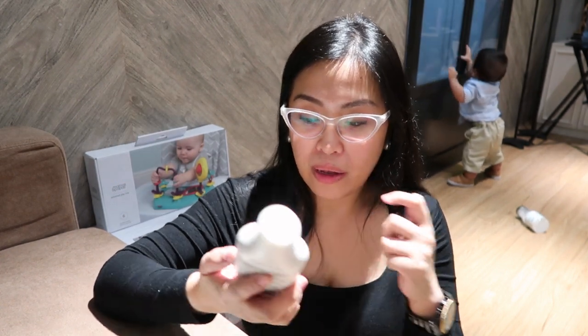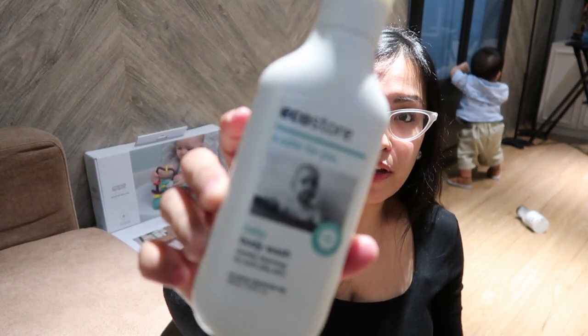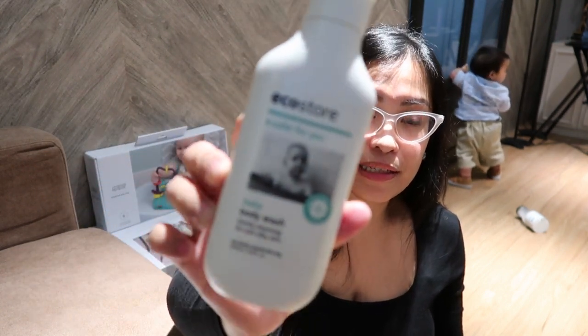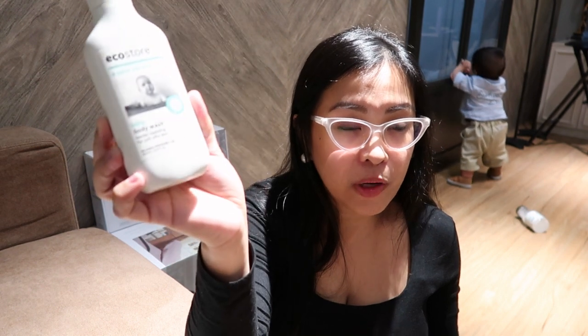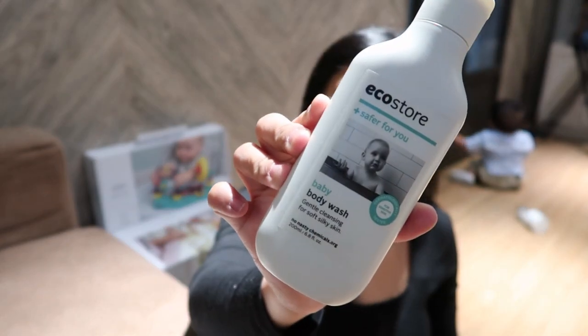Because they have Baby Range and then they have Sensitive Range. So this one is the Body Wash. This is available also in Lazada, and online at EchoStore.ph and on their Instagram.